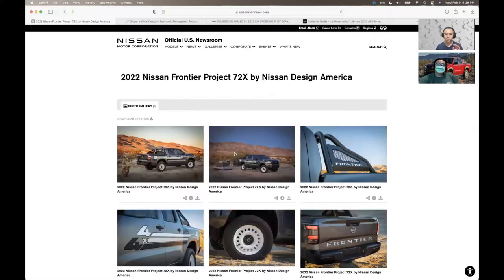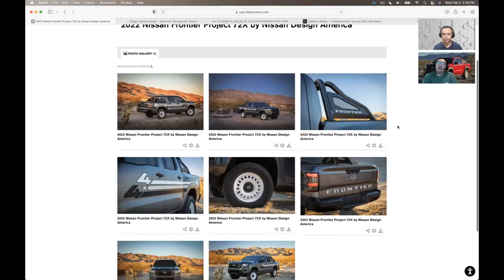Let's take a look at the Project 72X first. This is based off the completely base model of the new Frontier — the S model, 4x4 crew cab. Even as a base model I think this looks cool. The Project 72X is based on the S trim of the Frontier.